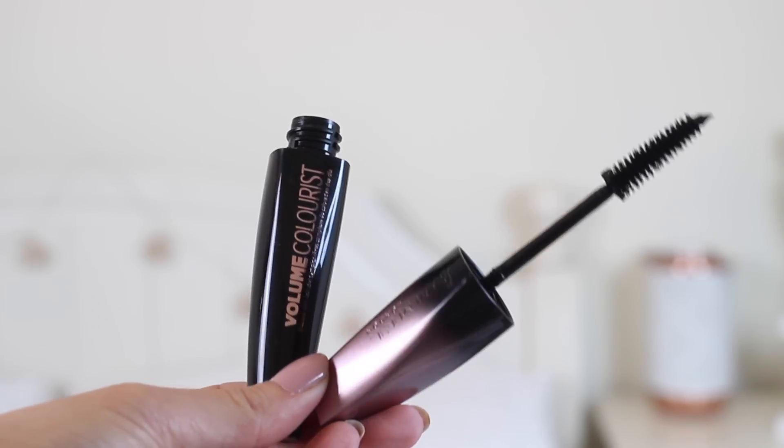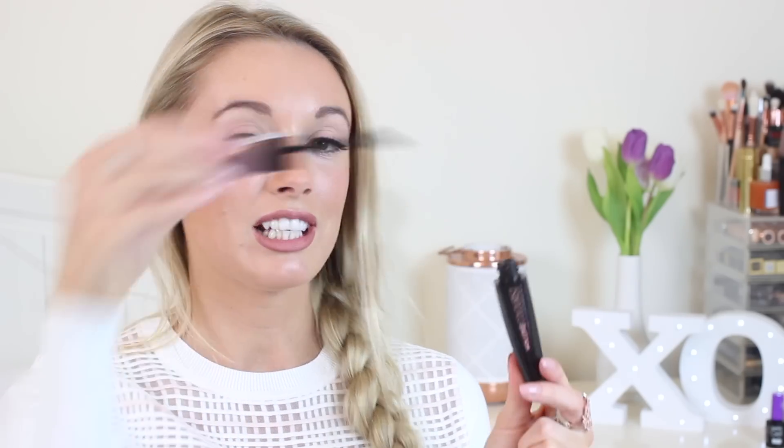Another beauty favorite is one I've been dying to tell you about: the Rimmel London Volume Colorist Mascara. This mascara is such a genius invention — it slowly tints your lashes. If you have really light lashes and you like to get them tinted before a holiday, you'll absolutely love this. Over about four weeks, it has slowly but surely tinted my blonde lashes very dark. I believe it's coming out early March for around £7.99–£8.